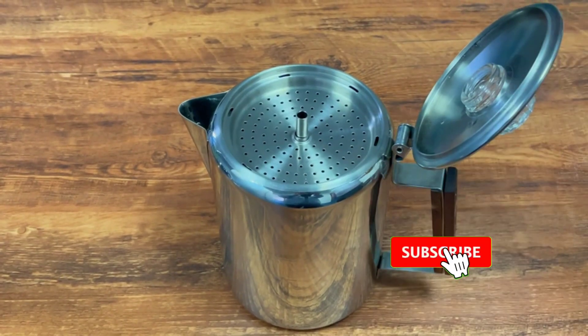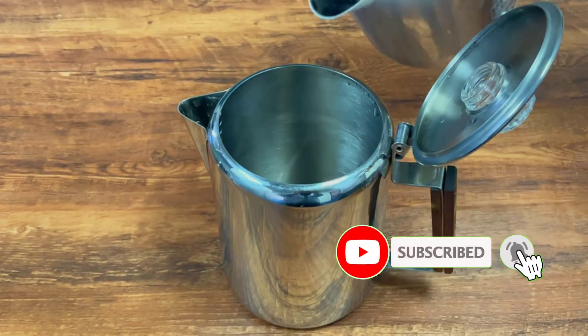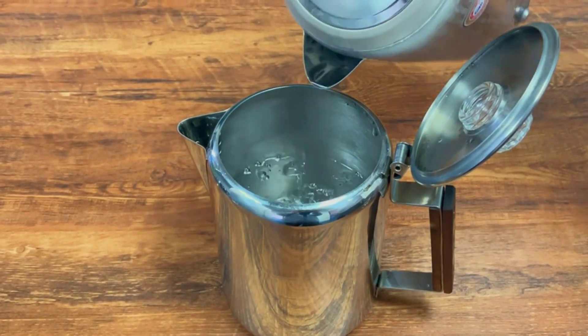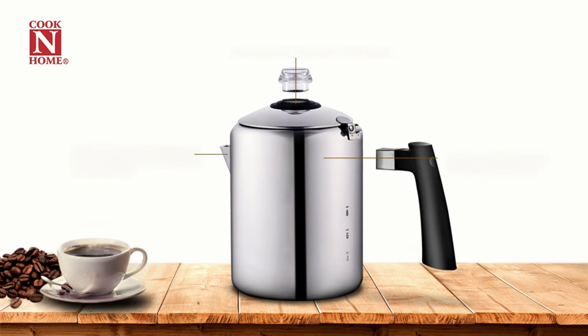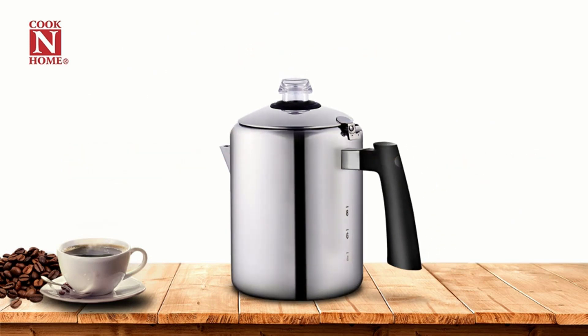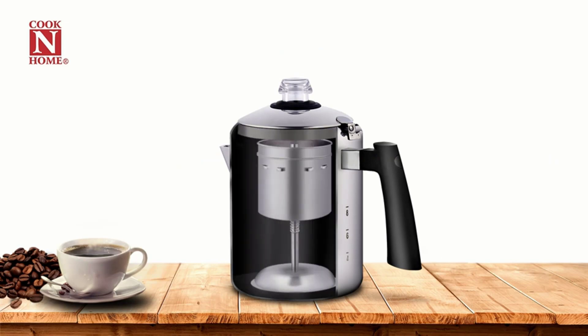Camping coffee percolator pots are a great way to make your morning cup of joe while you enjoy the peace and beauty of nature. A camping coffee percolator pot can be used on either open or closed fire sources, making it easy for campers to get their caffeine fix no matter where they may find themselves in this vast world we call home.